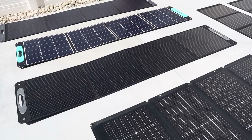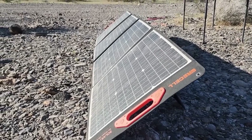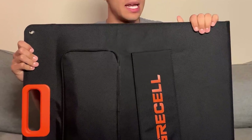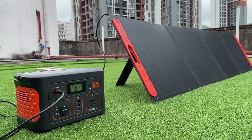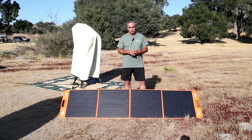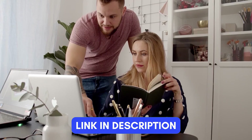With so many portable solar panels available, picking the right one can be genuinely confusing. To make your decision easier, we've selected five top options that stand out in quality and performance, each with unique features to suit a variety of needs. For more information on each product, check out the links in the description below. Now let's dive in.